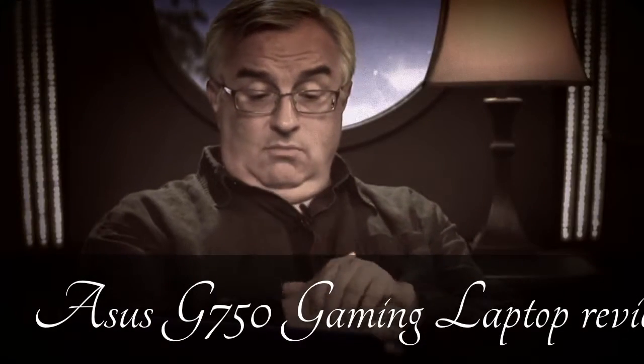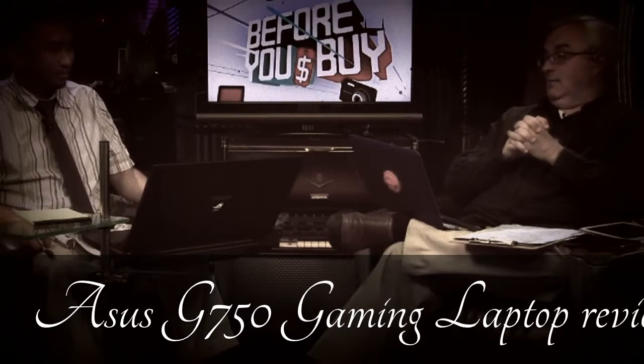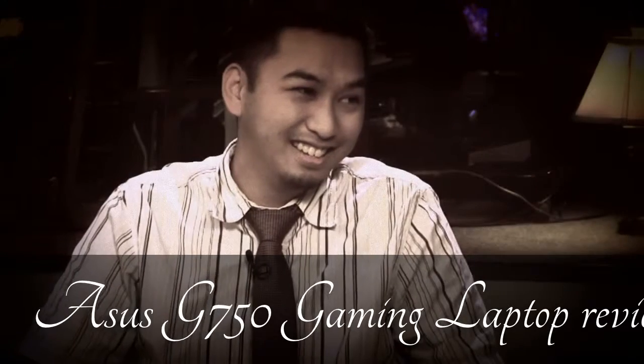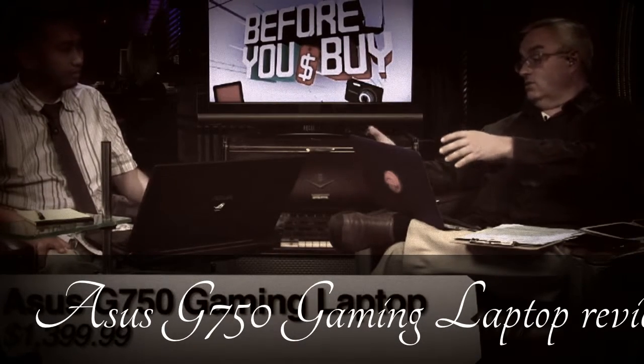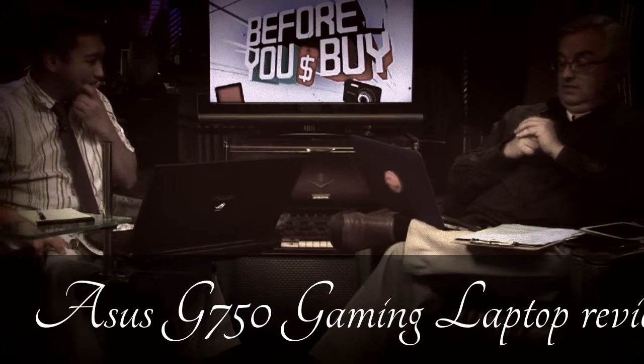We're going to move on to the big laptop. Our chief of engineering, Radford Castro, is here with the Asus G750. But this is a gaming machine, so of course it's big. Tell us what you thought about the G750.